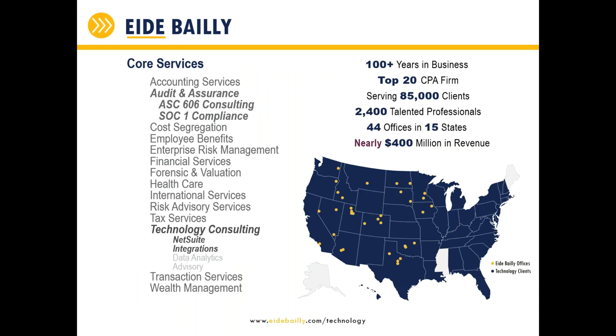iBailey is a top-20 CPA firm. We've got about 85,000 clients, 2,400 employees, 44 offices across 15 states, and about $400 million in revenue. The gold dots on the map represent our physical offices — we're primarily located west of the Mississippi. We do all the traditional things you would expect a top-20 CPA firm to do: ASC 606 consulting, cost seg studies, forensics, valuations, tax and audit, and traditional compliance services. Of the 2,400 employees, about 220 would be in our technology consulting group.